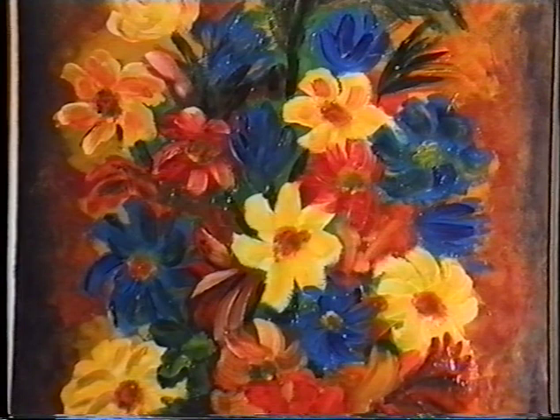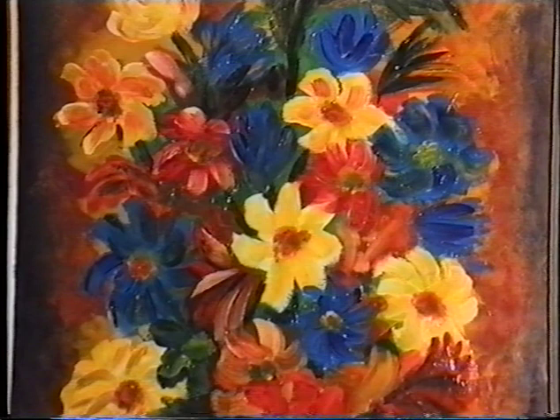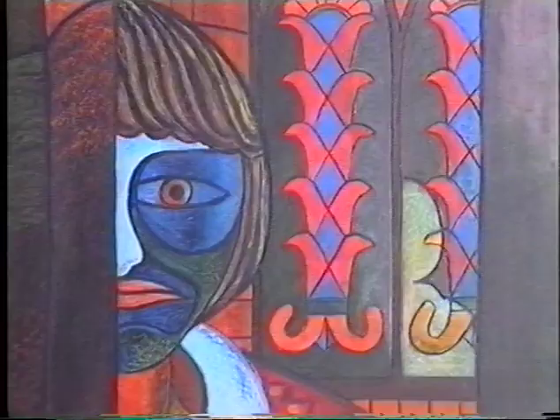I once bought a painting from a friend of mine, and this artist eventually came to stay at my house for a week. Whilst he was staying there, he repainted the painting that I'd bought from him — he changed some of the flowers. So I painted this to try to capture the background in his painting.